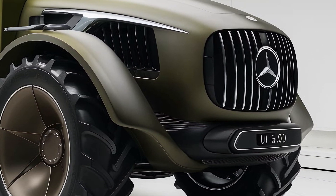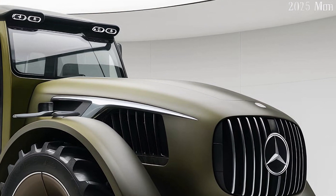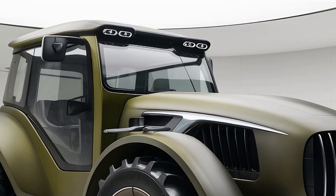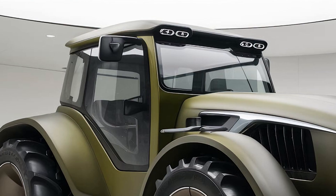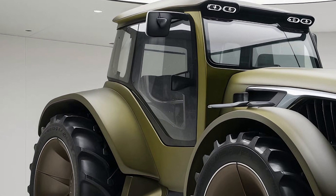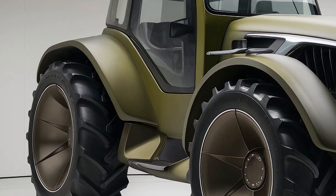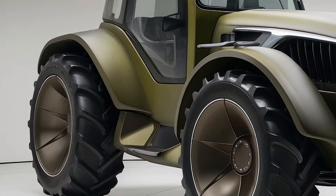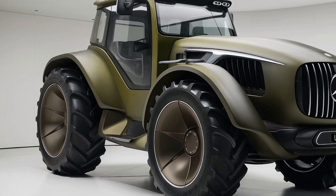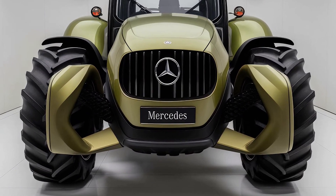In conclusion, the 2025 Mercedes U80 tractor is a game changer in the farming industry, combining luxury and high-end engineering with unmatched performance and technology. Its powerful engine, advanced safety systems, and intuitive tech features make it a top choice for farmers who need a reliable and versatile machine. If you're looking for a tractor that offers both functionality and the kind of refinement you'd expect from Mercedes, the U80 is definitely worth considering.